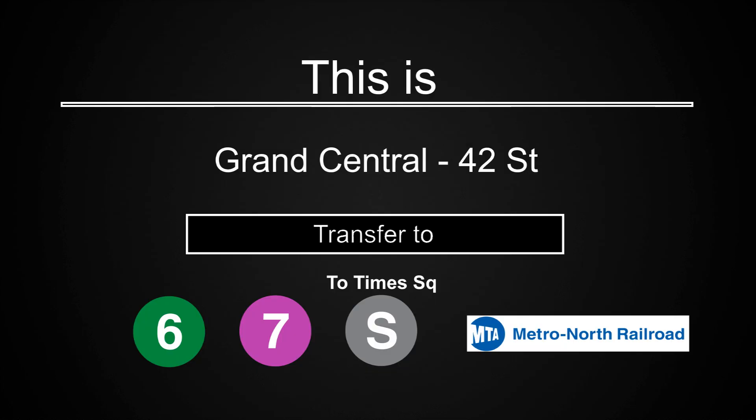This is Grand Central 42nd Street. Transfer is available to the 6, 7, and Shuttle to Times Square. Connection is available to Metro North.